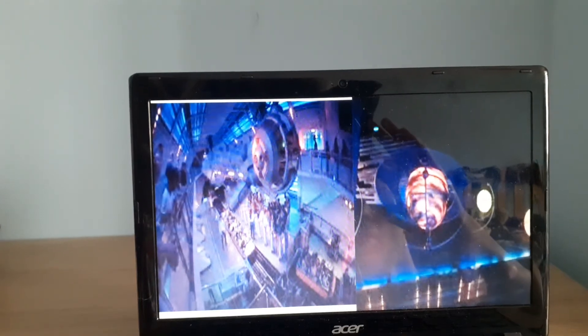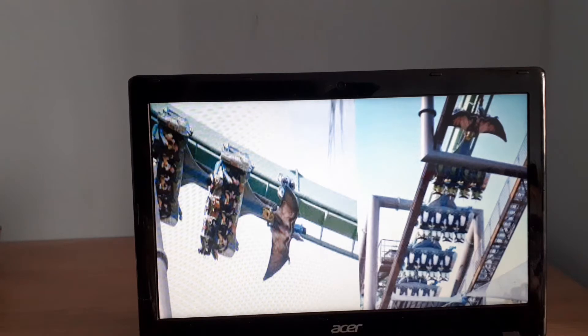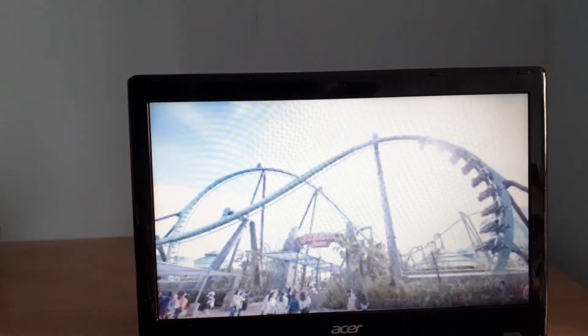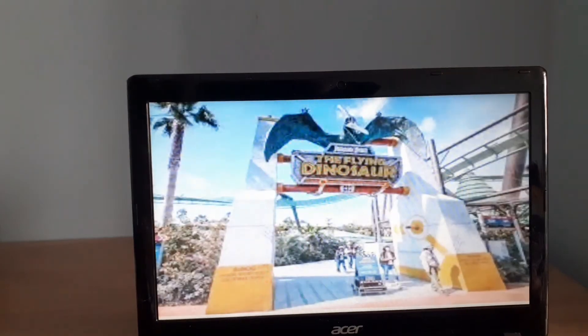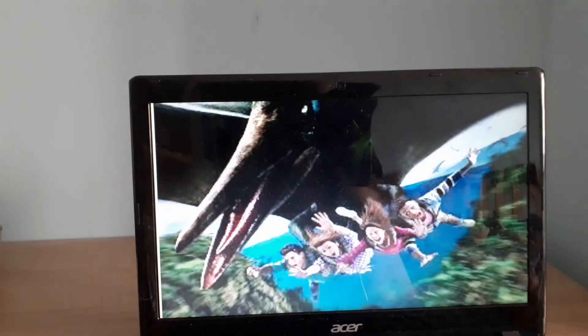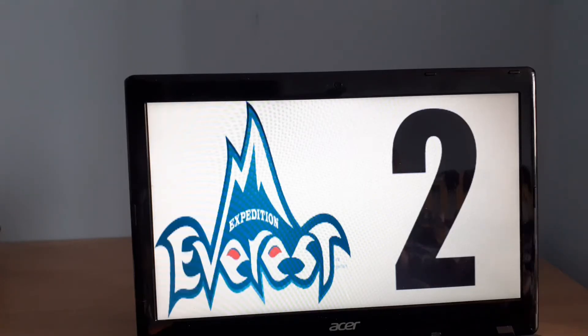The third most expensive ride is The Flying Dinosaur at Universal Studios Japan. It's a B&M ride that came into the park in 2016, costing $92 million to create. It's a flying coaster — similar to Galactica at Alton Towers with the flying element. It has a pterodactyl at the front, as you can see in the artwork. It has a very good concept for this ride.